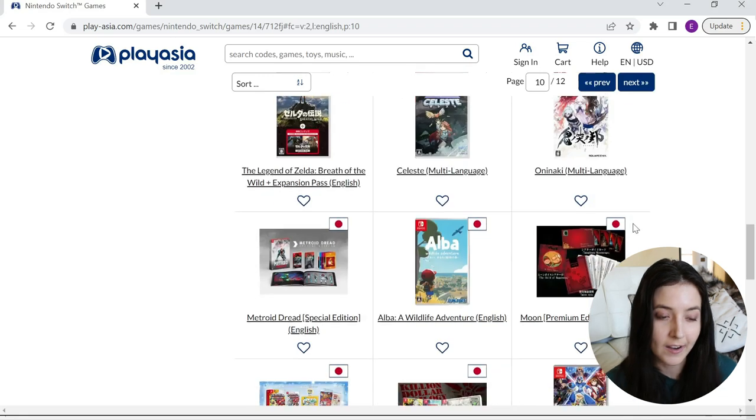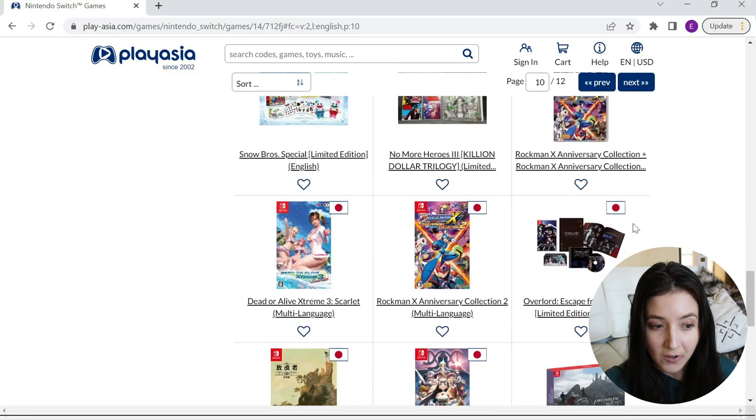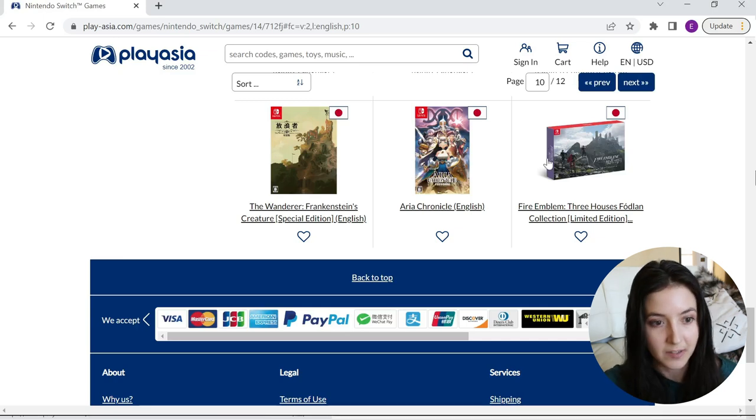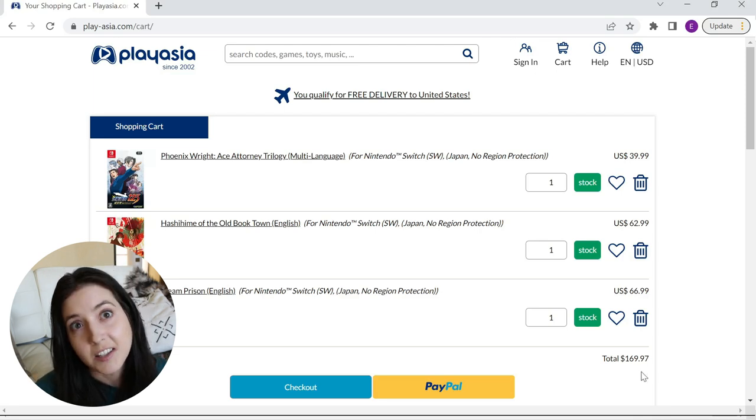I'm going to go ahead and add some of the ones I've been interested in to my cart so we can compare the total to what's available on Amazon Japan after shipping. If I were to add all three of these games to my cart, as you see here, my total would be around $170 — which admittedly is pretty expensive because of these visual novels.